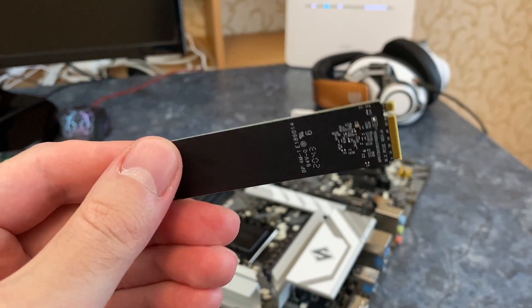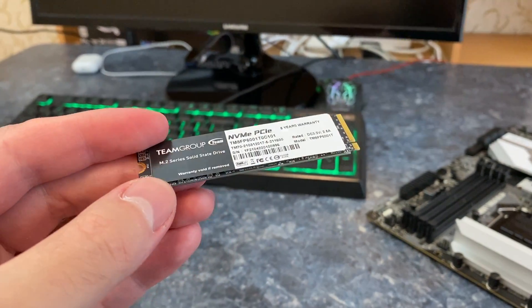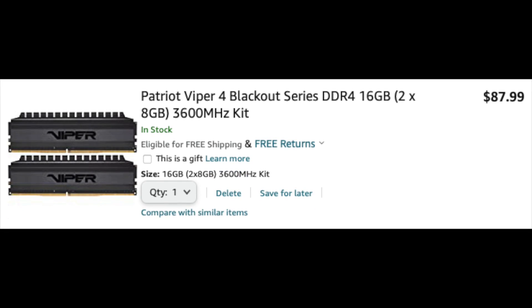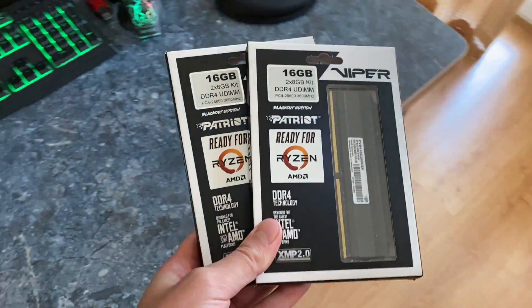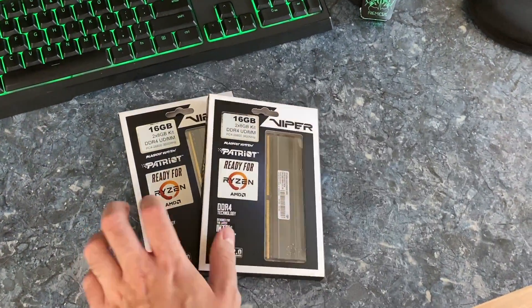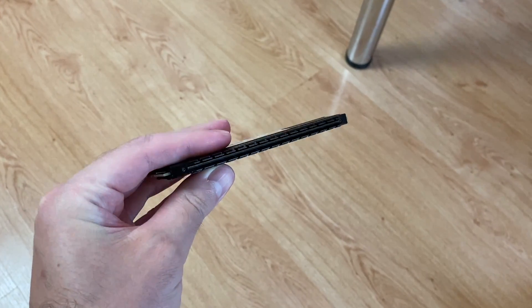For storage, I chose the Team MP33 1TB NVMe SSD. It costs just $90 and it is plenty fast. For gaming, you don't need more than 16GB of memory, so let's go with the Patriot Viper 4 DDR4 3600 memory kit. I prefer the Blackout series for that stealth black look.